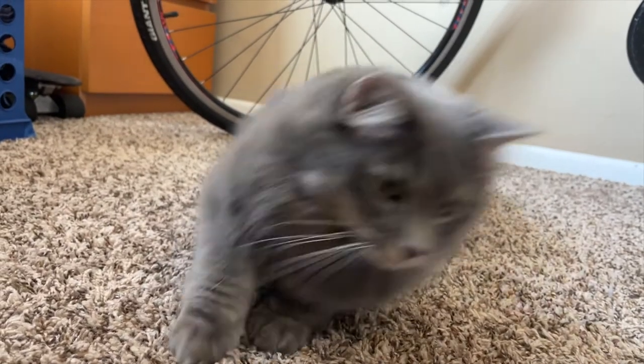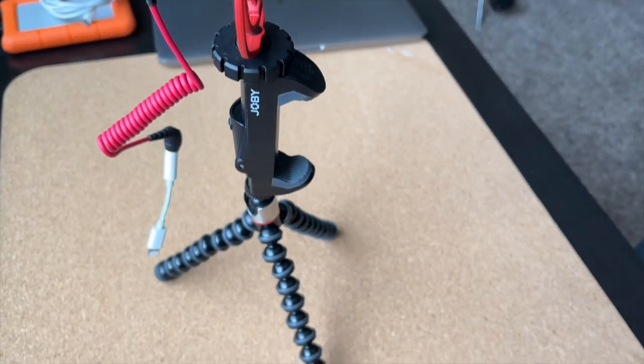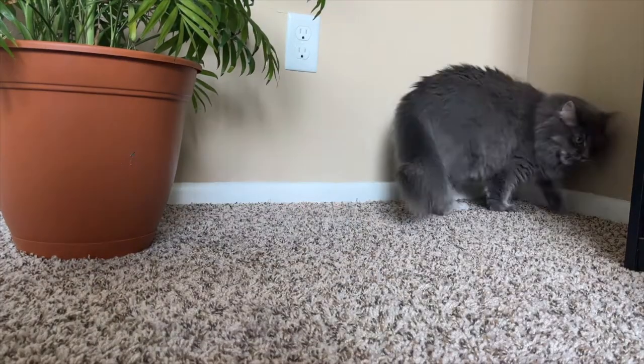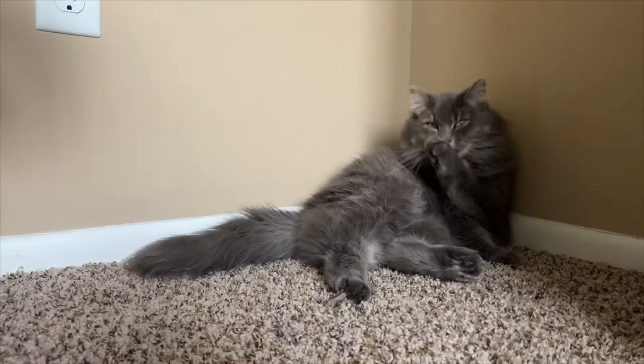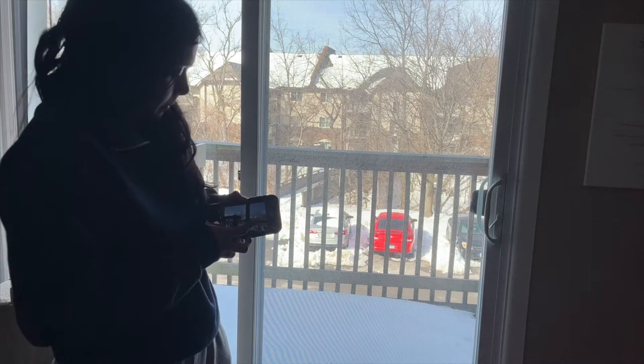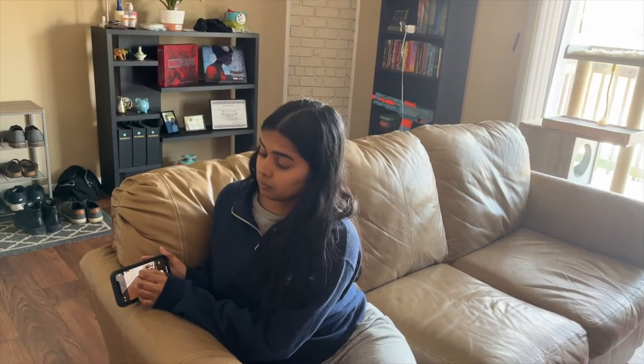But we ran into another problem. When I tried to film her it slowly became a game. Not a toy — I don't blame her, the whole camera setup does look like a toy. I tried slowly moving the camera towards her but I only got a couple good sessions with this method. I needed to be sneakier, so I'd face away from her while I had the camera pointed at her, and I also had to keep an eye on her to make sure I didn't miss any licking sessions.